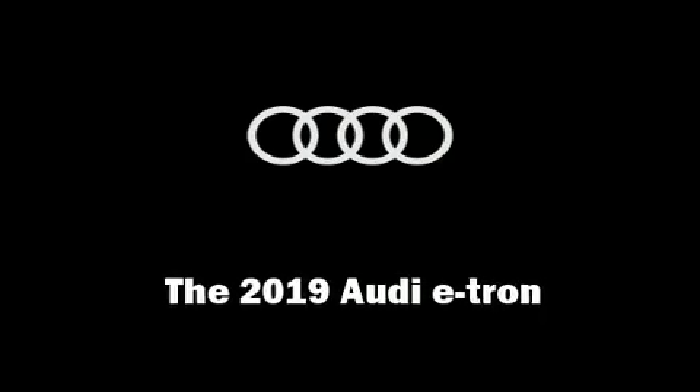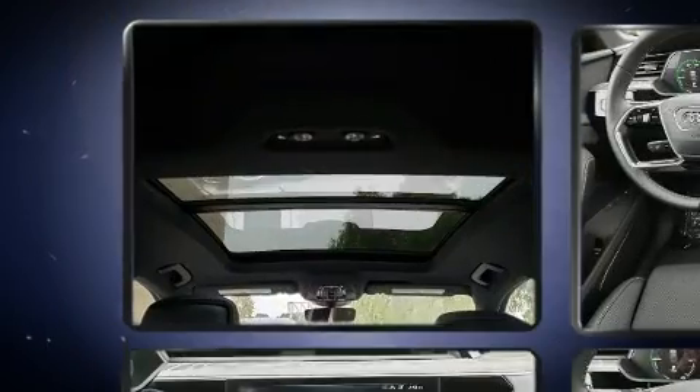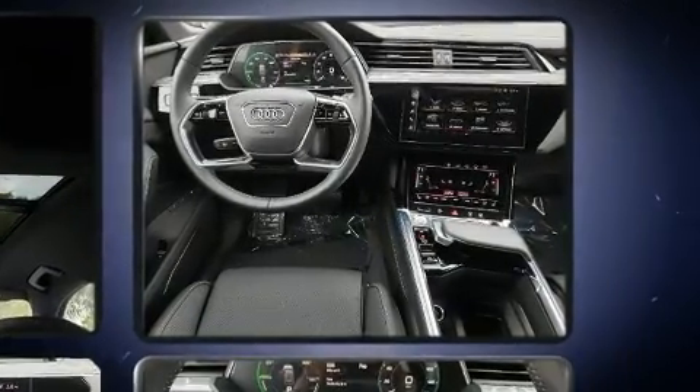Step into the 2019 Audi e-tron. Top features include rain sensing wipers, leather upholstery, one-touch window functionality, a trip computer, automatic dimming door mirrors, fully automatic headlights, and seat memory.